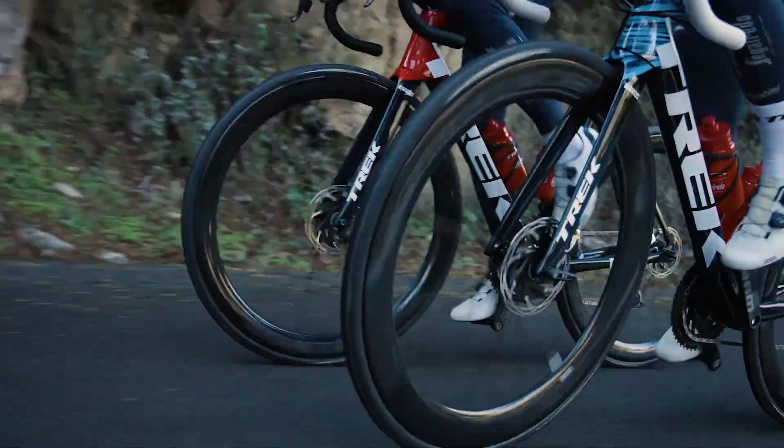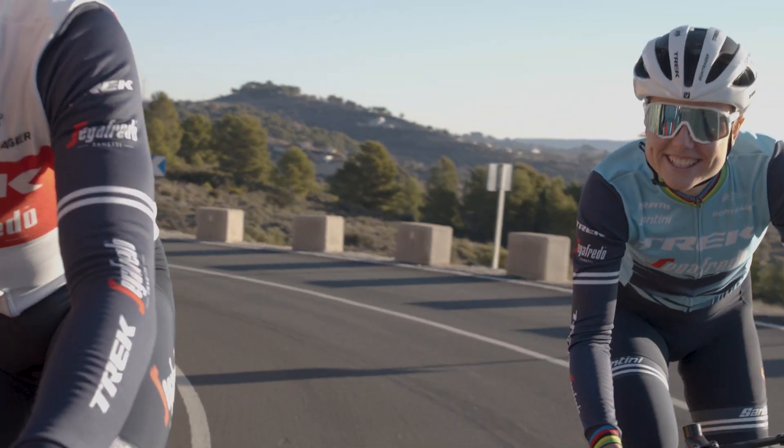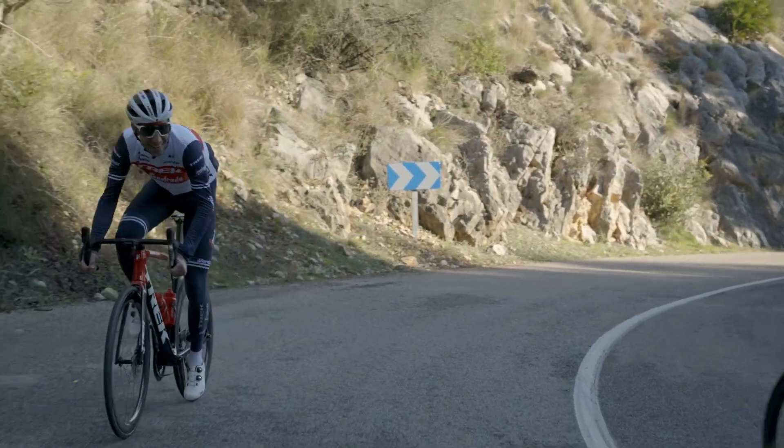With Bontrager's two-year carbon care replacement program, you're covered if anything were to happen to your new favorite wheels, and they're warrantied for life. Aeolus RSL — faster wheels for a faster you.